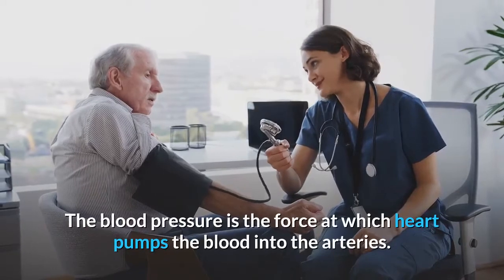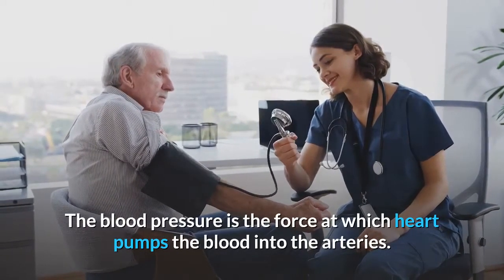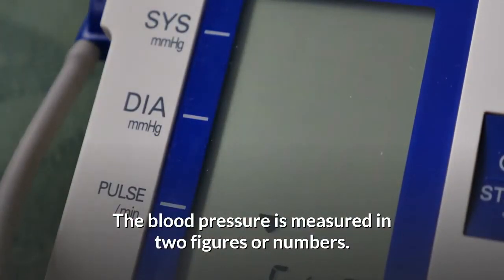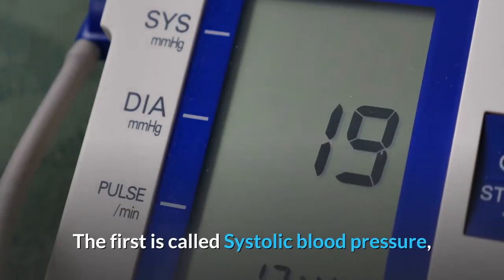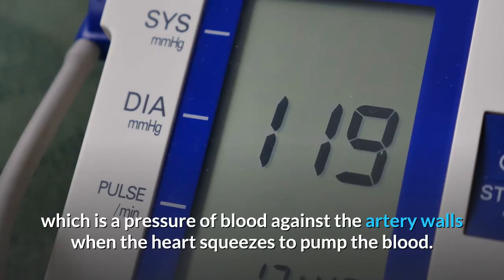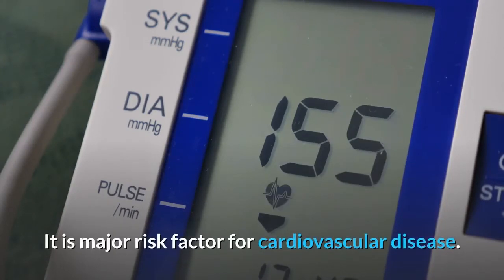The blood pressure is the force at which the heart pumps blood into the arteries. It is measured in two numbers. The first number is called systolic blood pressure, which is the pressure of blood against the artery walls when the heart squeezes to pump the blood. The systolic pressure is most important — it is a major risk factor for cardiovascular disease.